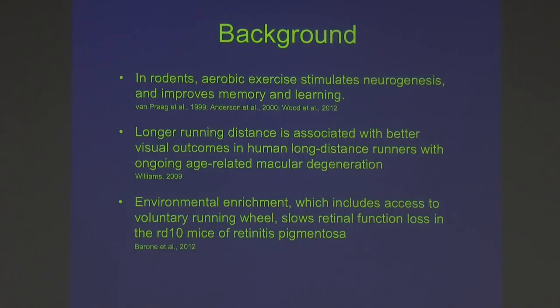It wasn't a totally crazy idea because, as we've heard today, there's lots of data showing that in rodents and in humans, exercise stimulates neurogenesis and improves memory and learning. There was also a handful of retrospective studies in the AMD literature indicating that people who exercised more had later onset or milder AMD. And there was work showing that environmental enrichment, which included access to a voluntary running wheel, would slow retinal function loss in the RD-10 mouse model of retinitis pigmentosa. But we weren't really thinking about that — we just thought it would be fun to exercise some mice.